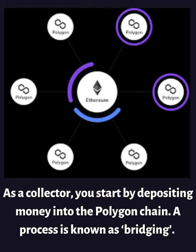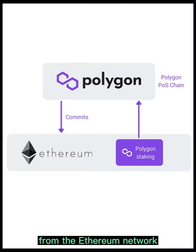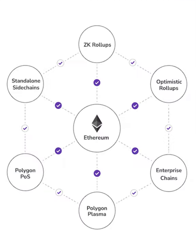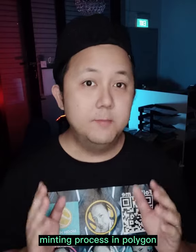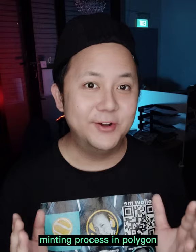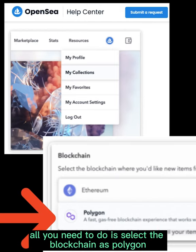As a collector, you start by depositing money into the Polygon chain, a process known as bridging. Polygon is a separate blockchain from the Ethereum network, so moving Ethereum from Ethereum to Polygon needs to go through a bridge. Minting on the Polygon chain is even more straightforward — all you need to do is select the blockchain as Polygon.